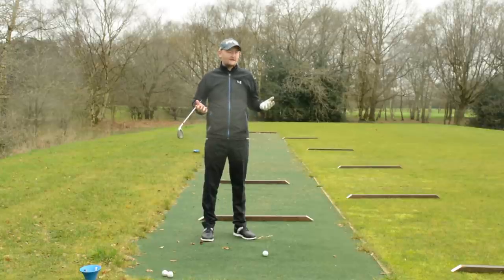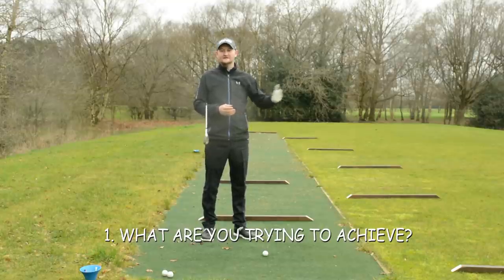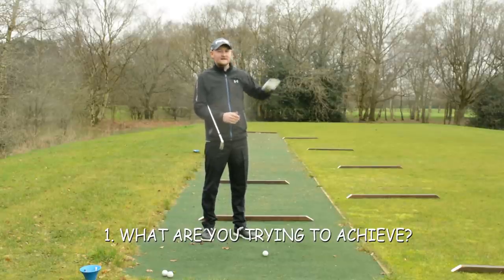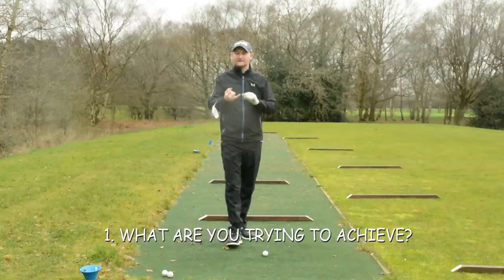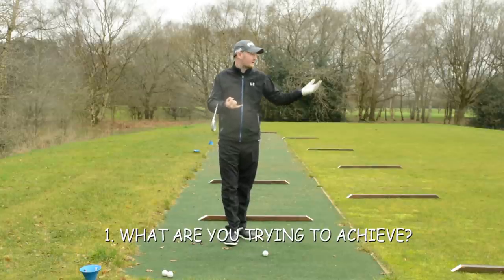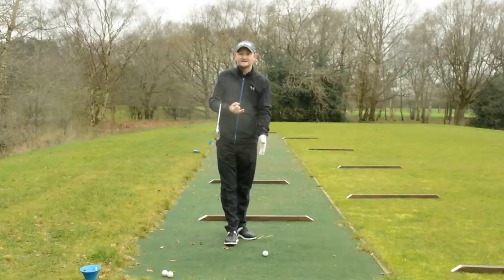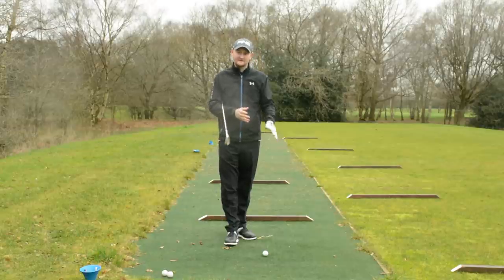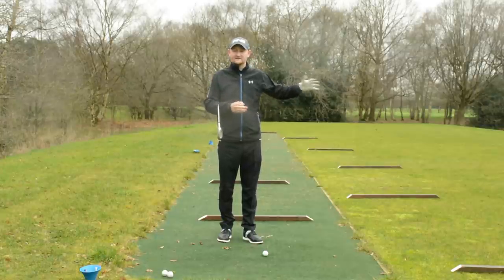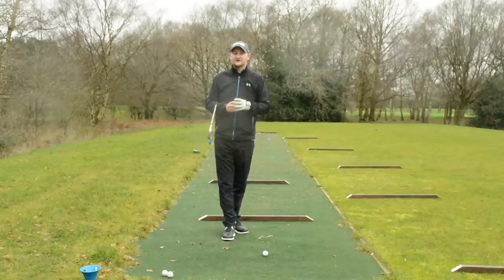Whenever you get to your golf ball with a target, your question is: what shot is required here? What do I need to do with this golf ball to get it to where I want it? You'll have factors like your distance — how far is it to the flag or a layup area? The lie — is it sitting nicely, sitting down, in rough, out of a bunker? What club am I going to use? What club gets me that distance and my desired trajectory?